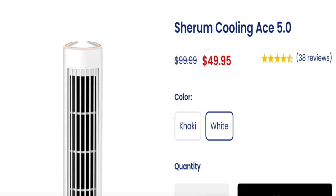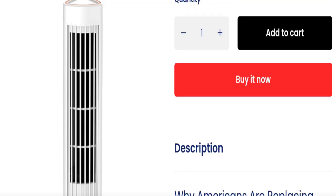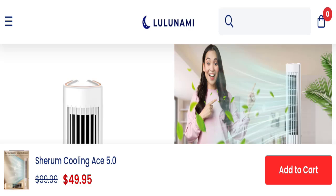This is an online shopping store offering the Serum Cooling AC 5.0. As you can see here, the cost of this product is $49.95. You can choose any color, quantity, and dimension, and they have listed the features of this product.